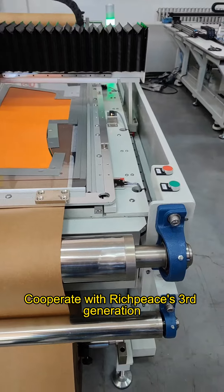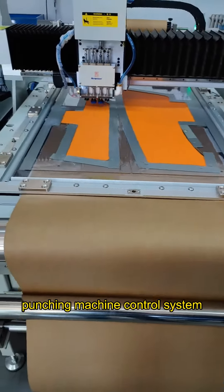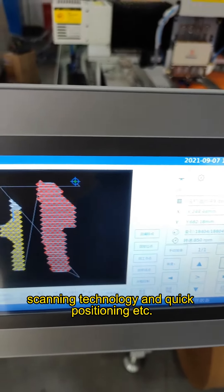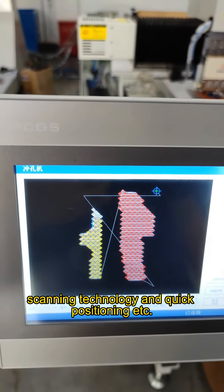In cooperation with Rich Piece's 3rd generation punching machine control system, it realizes intelligent code scanning technology and quick positioning, among other features.